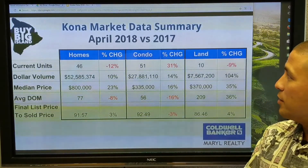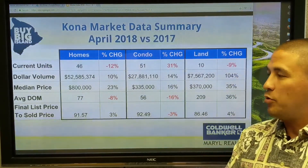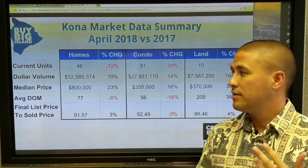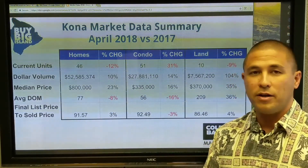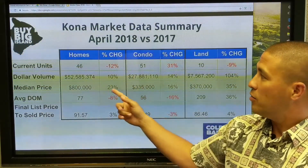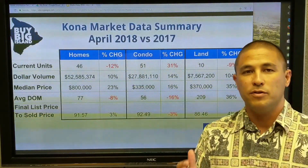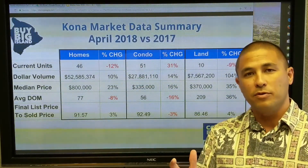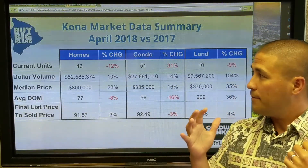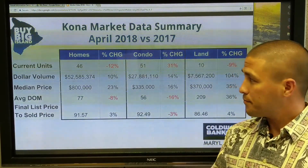For the Kona market update, we're going to be looking at five main data points: current units sold, dollar block volume, median price, average days on market, and the final list-to-sold price. That last one is an interesting statistic. This is broken out by homes, condos, and land, and the percent change is the difference between April 2017 and April 2018 — we get this data a month after the month closes.